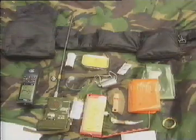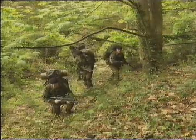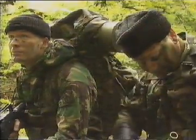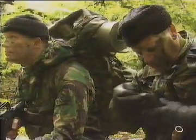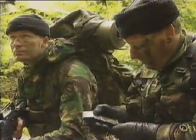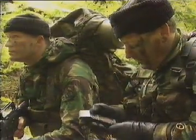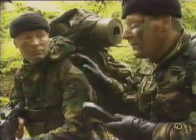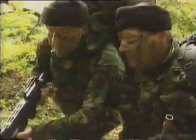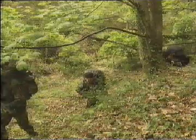Make sure your survival kit is suited to the environment in which you are operating.